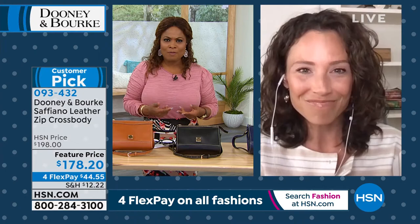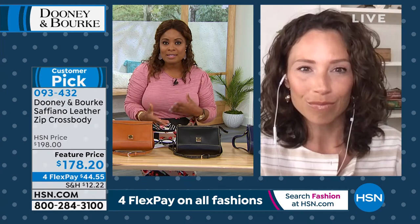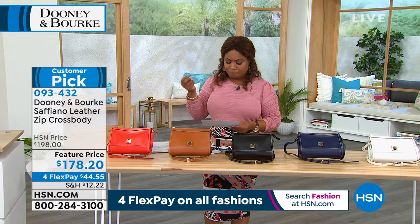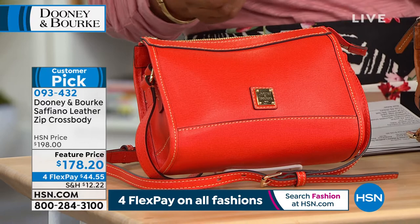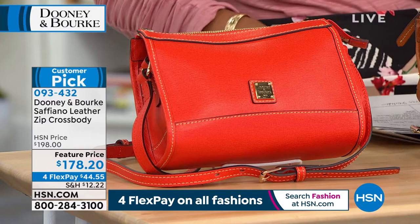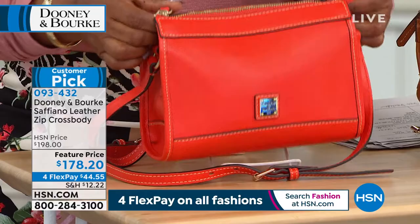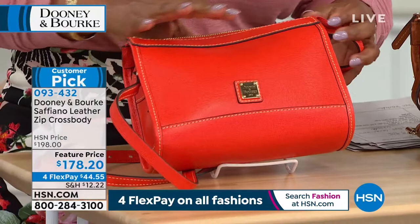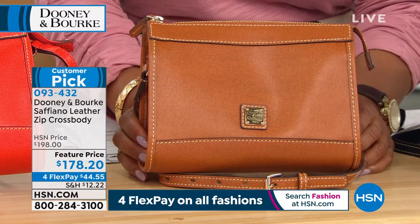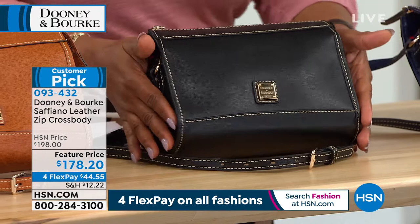The first style is one Amanda actually owns — the saffiano leather zip crossbody. It's available as a customer pick, so please read the reviews. Starting with geranium — that beautiful pop of color — then natural, classic and perfect with summer sandals or white bermuda shorts. Then there's a black choice, which really shows off the elegance of saffiano leather, and a gorgeous marine blue — not a dark navy, it has a beautiful glow to it. And an outstanding off-white, the most limited color.